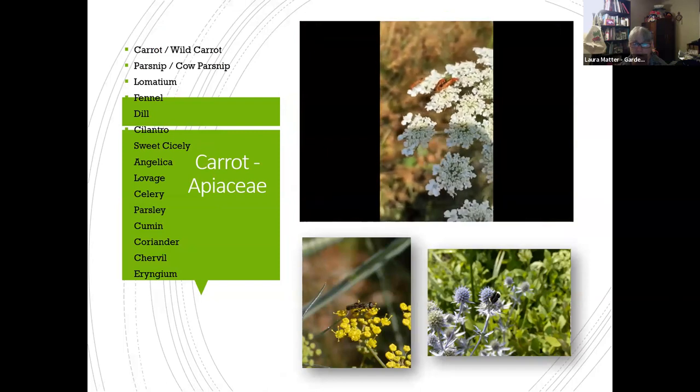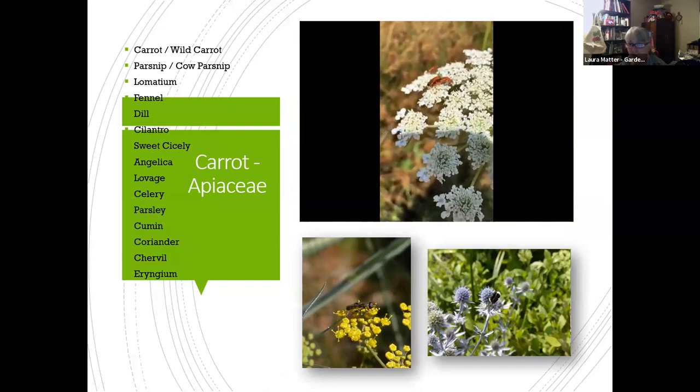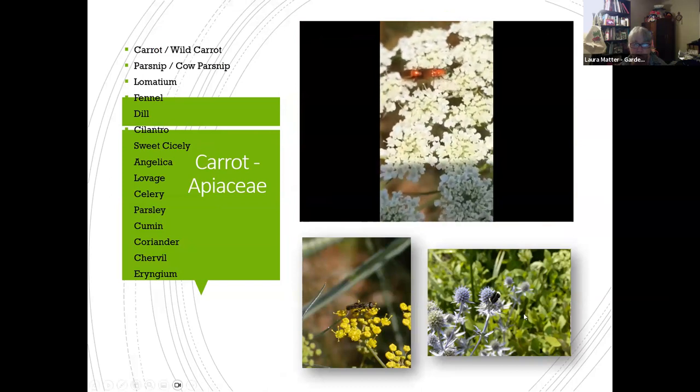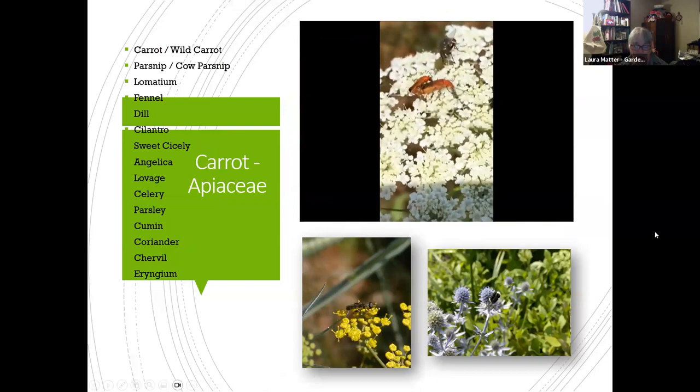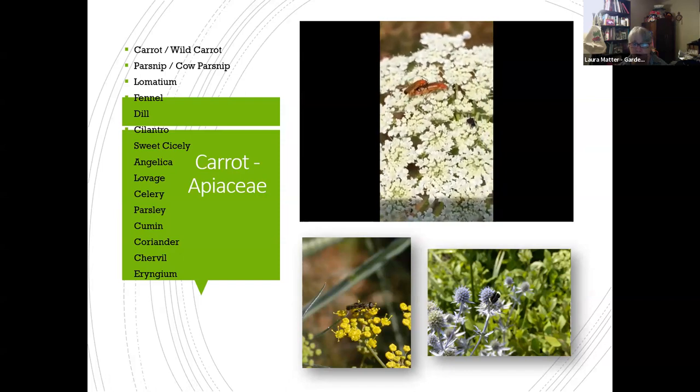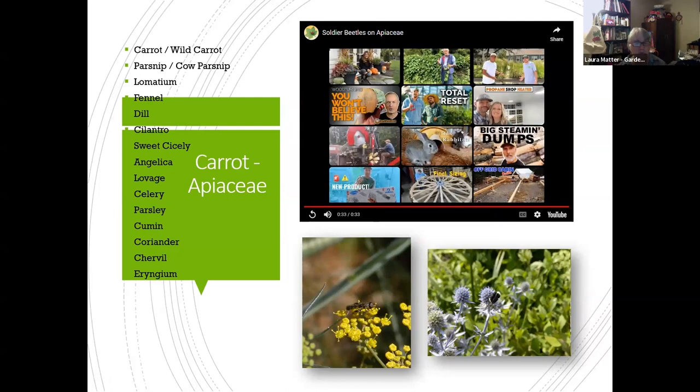Here's the carrot family. These are soldier beetles on carrot flowers — in the UK they're called bonking beetles because you often see them mating. They move through the flowers and move all the pollen around. Be aware that some plants in this family are dangerous — giant hogweed and poison hemlock. But most are really useful, tasty, and beautiful. You can let a carrot winter over and it'll bloom next year with fantastic flowers. They're very attractive to parasitoid wasps, which lay eggs in aphids and kill them from the inside out.